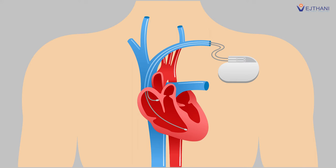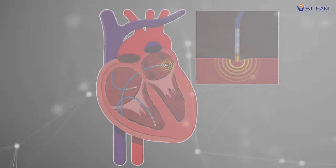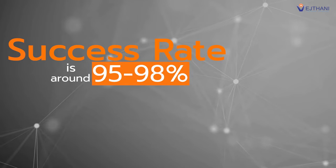Currently, there are treatment methods that could precisely and effectively treat patients with heart arrhythmia. Moreover, the success rate of the treatment is around 95 to 98 percent.